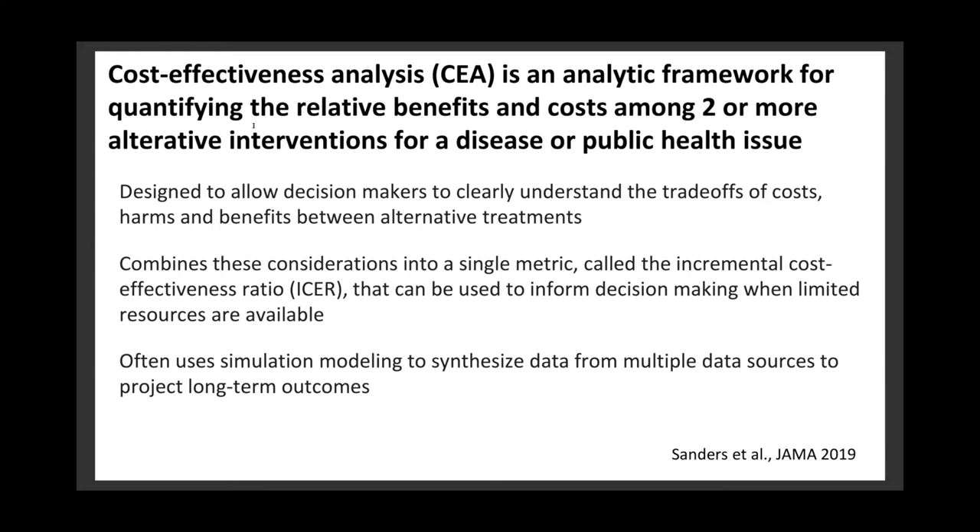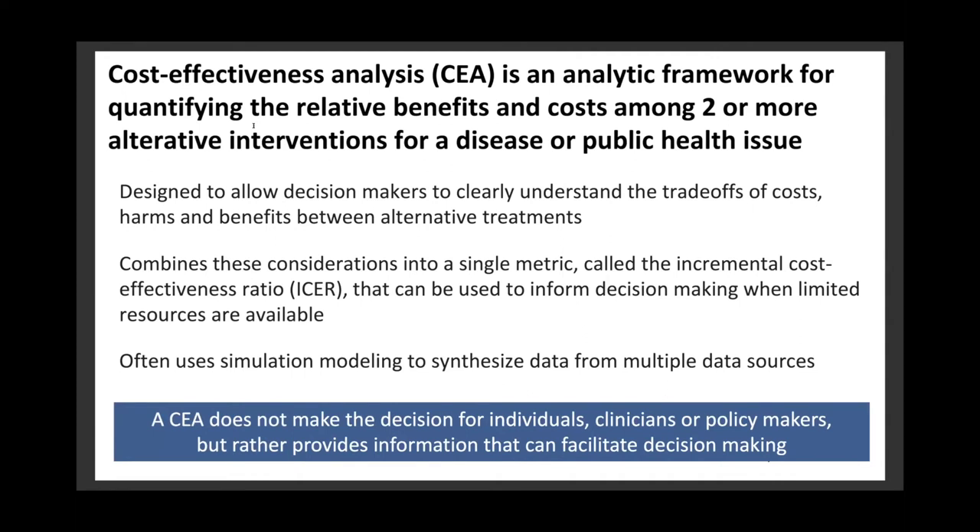Cost-effectiveness analysis, or CEA, is an analytic framework for quantifying the relative benefits and costs among two or more alternative interventions for a disease or public health issue. It is designed to allow decision makers to clearly understand the trade-offs of costs, harms, and benefits between alternative treatments. It combines these into a single metric called the incremental cost-effectiveness ratio, or ICER, that can be used to inform decision-making when limited resources are available. CEAs also often use simulation modeling to synthesize data from multiple sources to project long-term outcomes. Importantly, CEA does not make the decision for individuals, clinicians, or policymakers, but rather provides information that can facilitate decision-making.